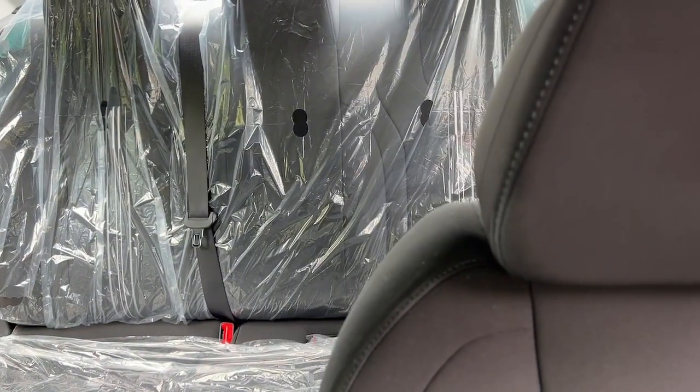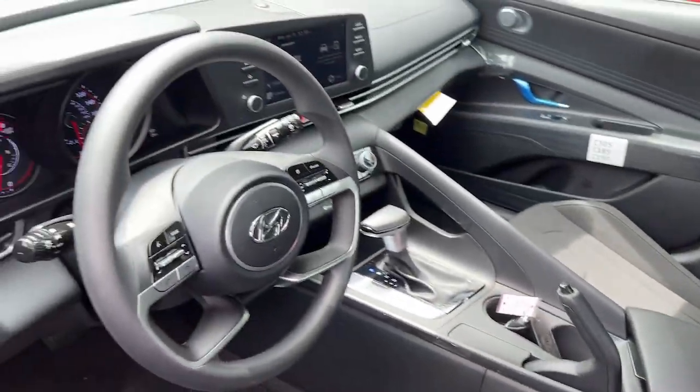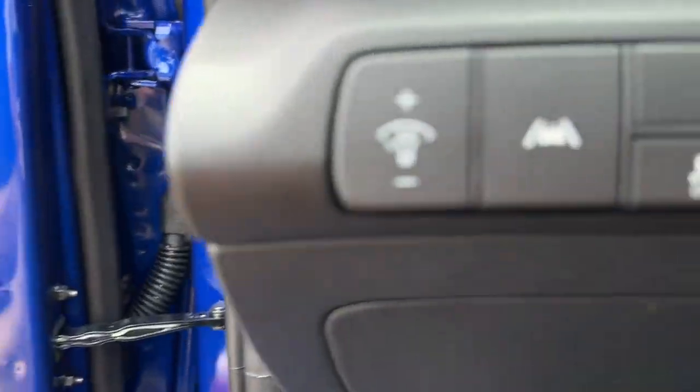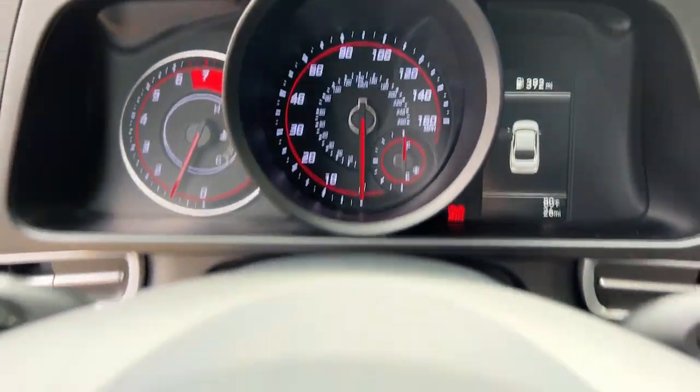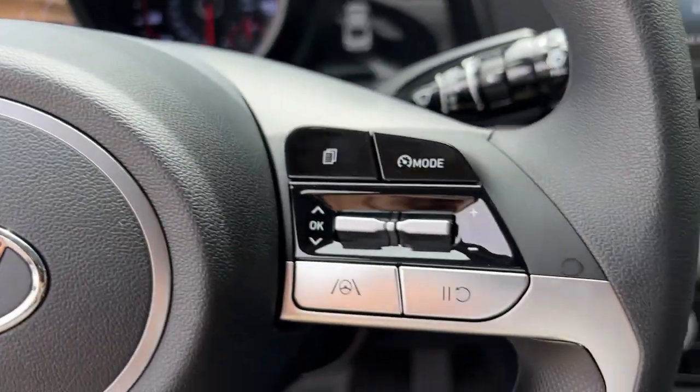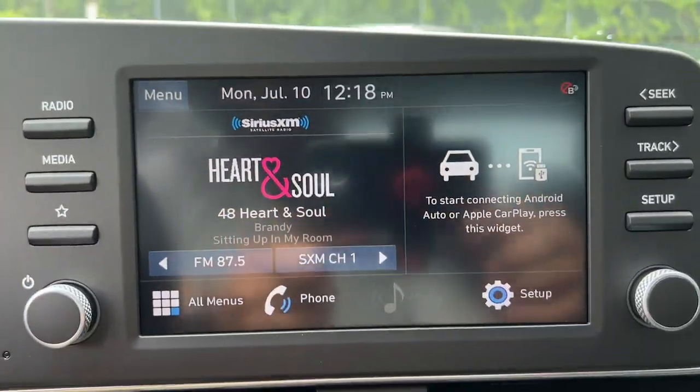With its tech-savvy approach to safety and infotainment, this compact sedan represents an exceptional value. The following are some of this vehicle's highlighted options: wireless Apple CarPlay and/or Android Auto, pre-collision system, touchscreen infotainment system, proximity key entry, lane keeping assist.